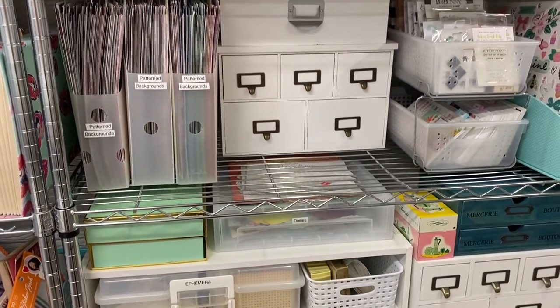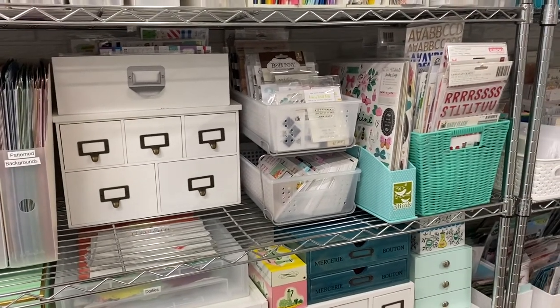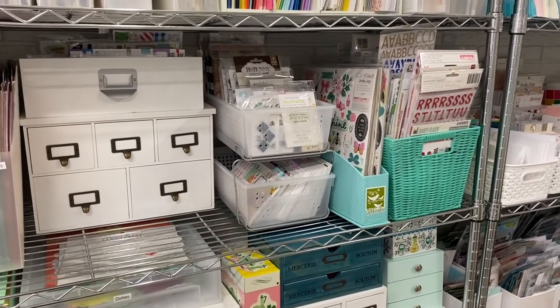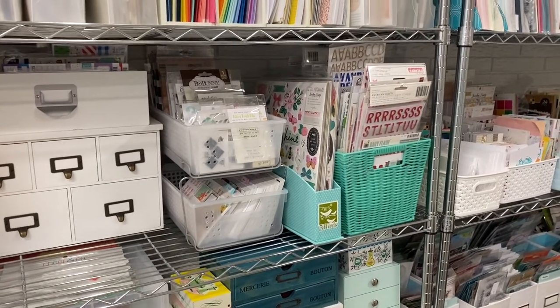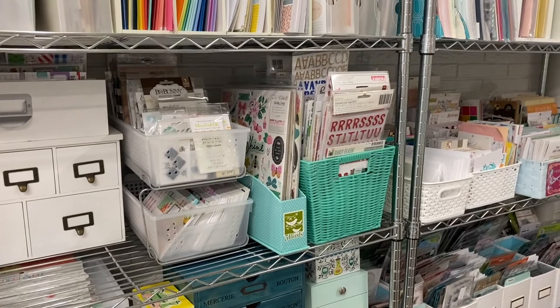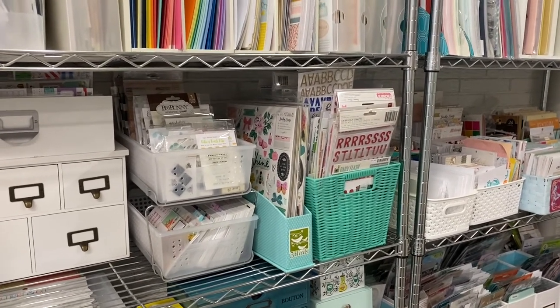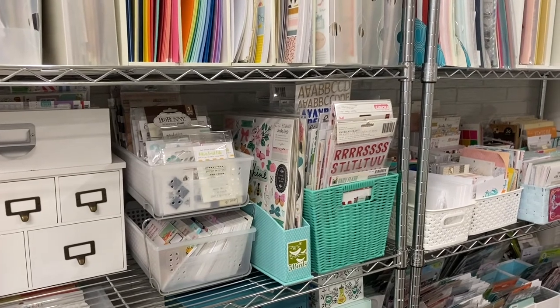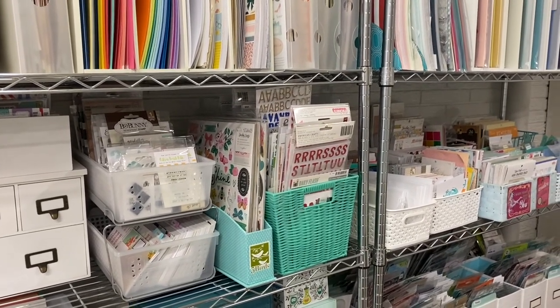Those are just a few ideas for personalizing your craft space. I'd love to hear in the comments how you add your own special touches — big or small — that make you happy, whether it's a coffee bar like Victoria Marie's or a certain color palette. Thank you so much for joining me today and I will see you in my next video.